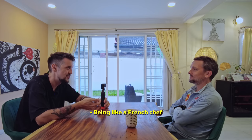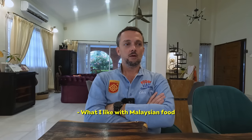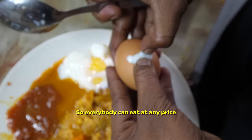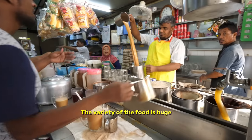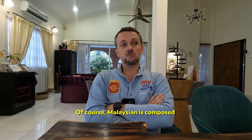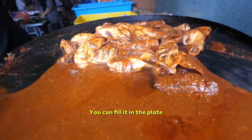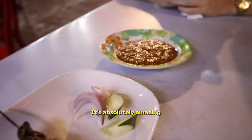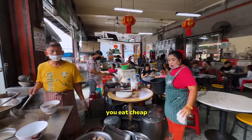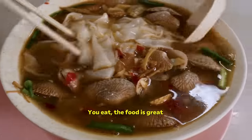Being a French chef, what do you think about Malaysian food? What I like with Malaysian food, first of all, is it's affordable. So everybody can eat at any price. The variety of the food is huge. Of course, Malaysia is composed essentially by Malay, Chinese, and Indian people. You can feel it in the plate — you get different tastes. It's absolutely amazing. And what we love in Malaysia — you eat cheap. The food is great and it's cheap.